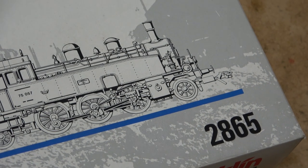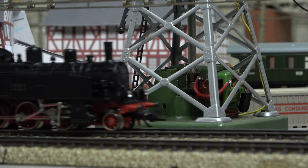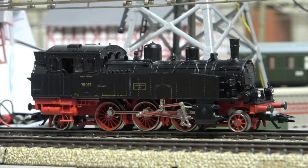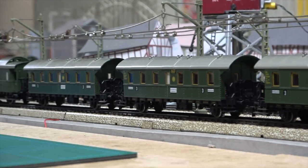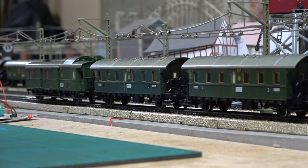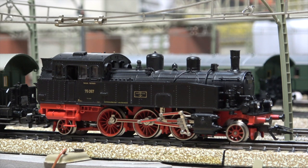Then in 1989 we got a Baureihe 75, which was released as part of set 2865. There it is — now that's a lovely little engine too. It's missing its whistle here; I managed to break it somehow. Anyway, it still works. We are going to give this one a shorter train with the luggage van at the back this time, so we can see a few tail lights.